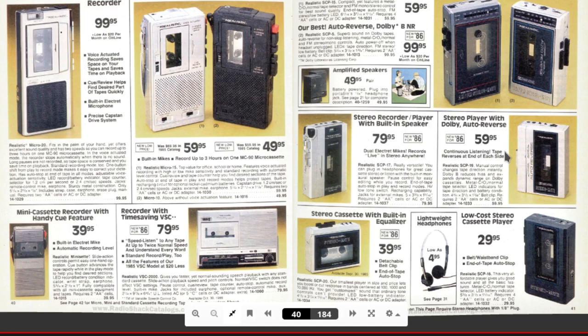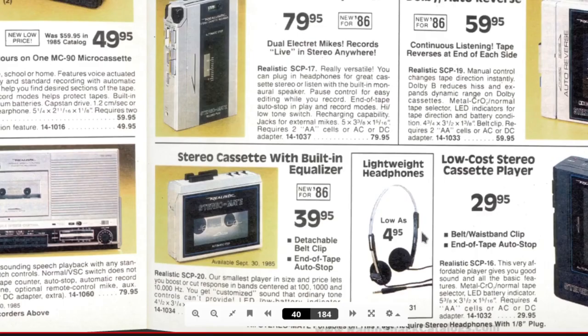Then we're getting into the Walkmans, where you have Walkmans with AM/FM radios built into them. A lot of the time the antenna would work when you plug the headphones in. These were the headphones back in the 80s, which were very common. Now I use the dollar store ones. I remember this metal getting all twisted up.